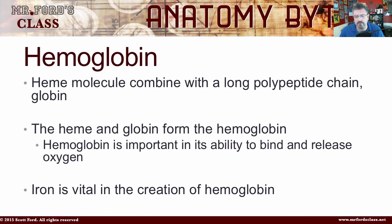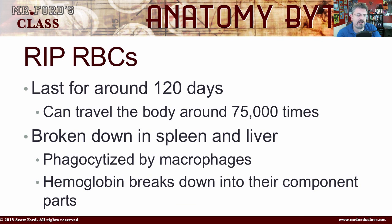Iron is vital in the creation of hemoglobin. The last thing to talk about is what red blood cells do at the end — they die. They last for around 120 days — that is a good test question, so be sure to know that one. Red blood cells can travel around the body 75,000 times in those 120 days. When they are done, they're broken down in the spleen and the liver. They are eaten up by macrophages, and the hemoglobin breaks down into its component parts — some to be recycled, some to be eliminated from the body.